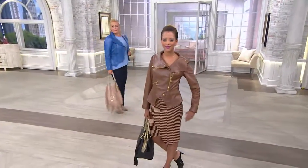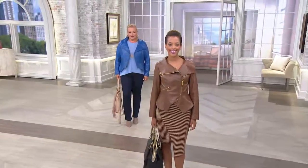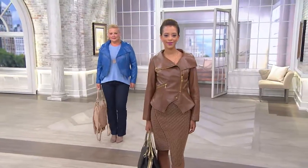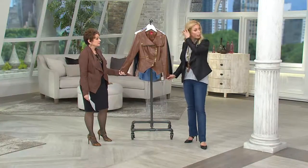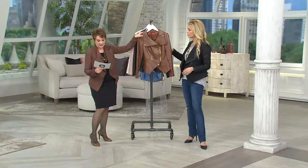This jacket is fitted, so please check the fit guide on QVC.com to see what size you are. This jacket is more cascading — it's definitely more fitted. Jackie went up a size, which is good to know.